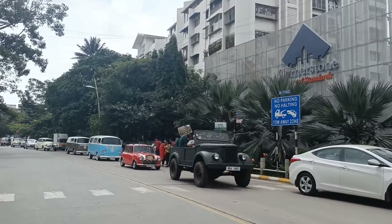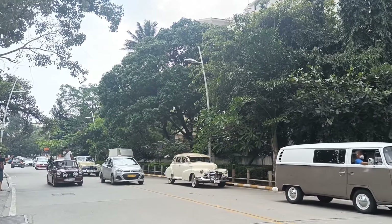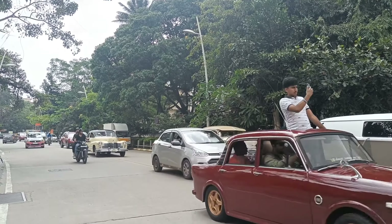This is a fancy American car, a type of taxi. This is a very different car. This is a lot of cars.